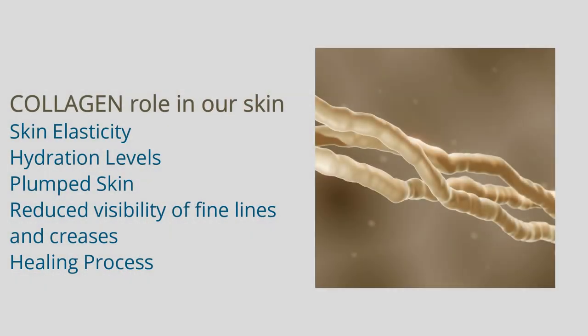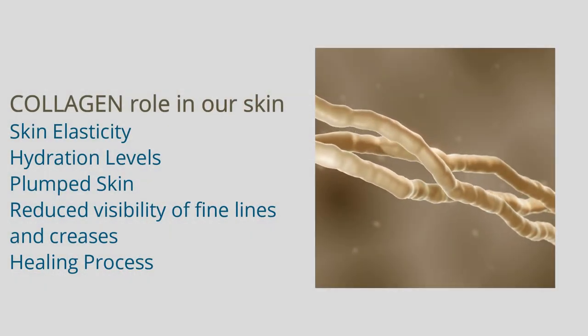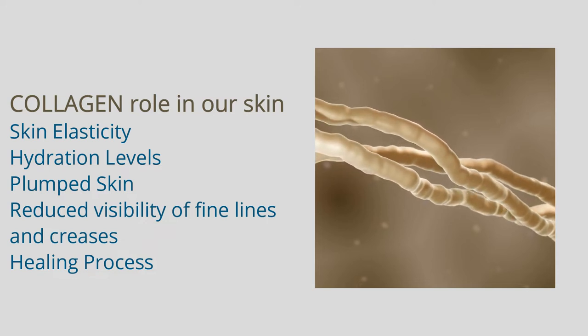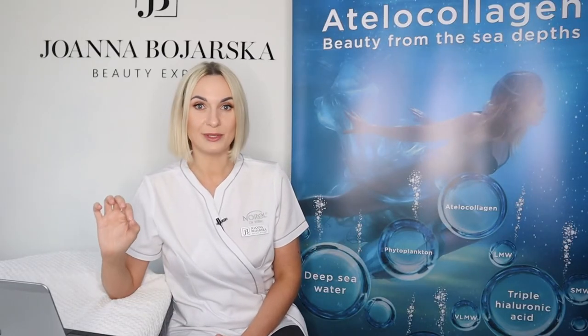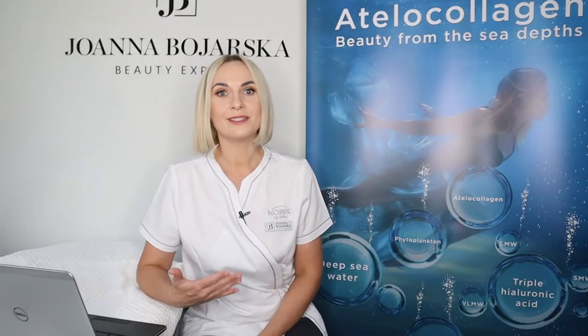Some studies mention collagen 4 and 7 as promoters of cell attachment, but in general collagen 1 and 3 will be our main focus. Collagen also has quite a few properties when it comes to our skin — it is responsible for the skin's elasticity, hydration, and plumping the skin, as it has the ability for water absorption and expansion. So it reduces the visibility of fine lines and wrinkles and also helps with the skin's healing process, making it a great multitasking polypeptide in our skin.